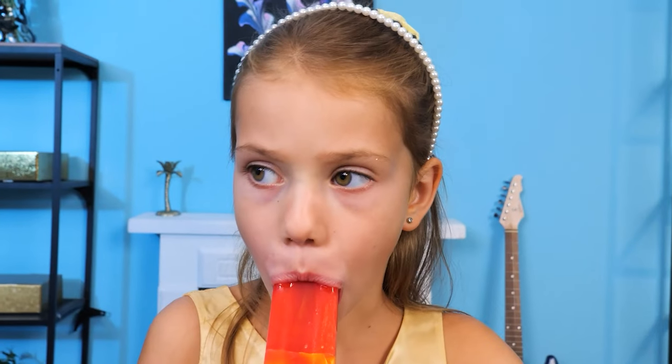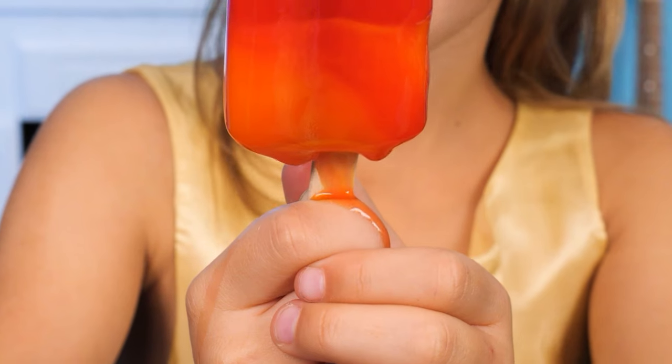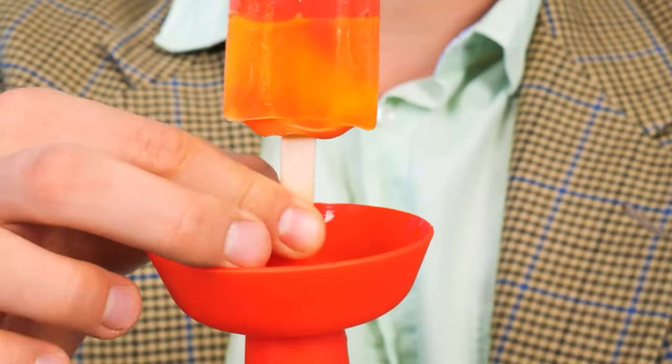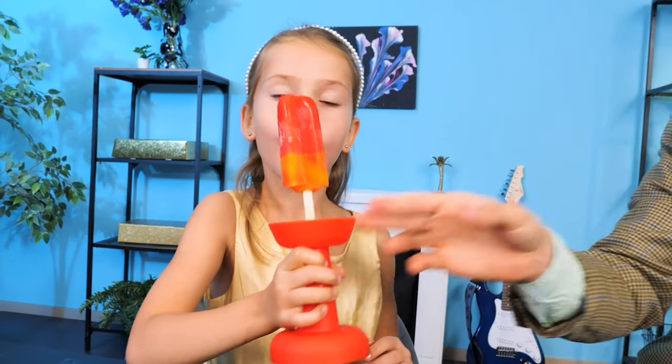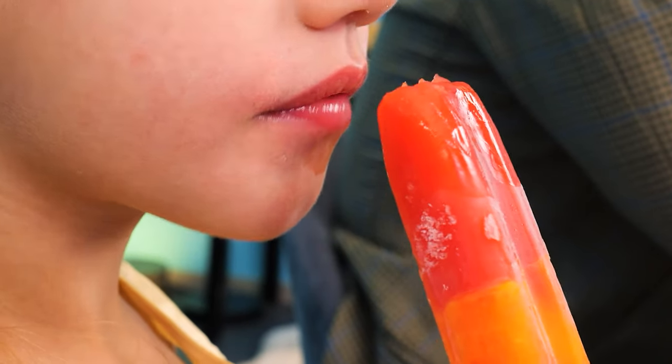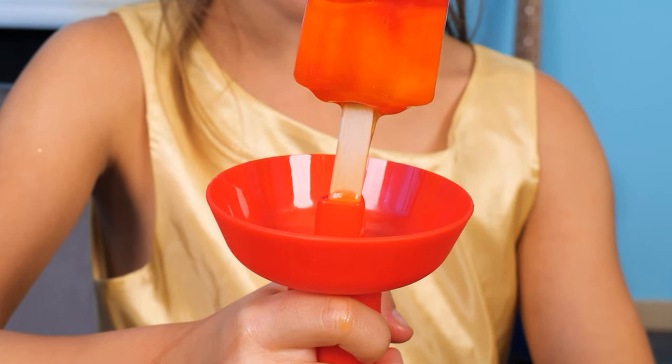Ice cream! Mmm! Let's buy an ice cream holder! Gimme your ice cream, dear! Just stick it in! There you go! It stops the ice cream from dripping!